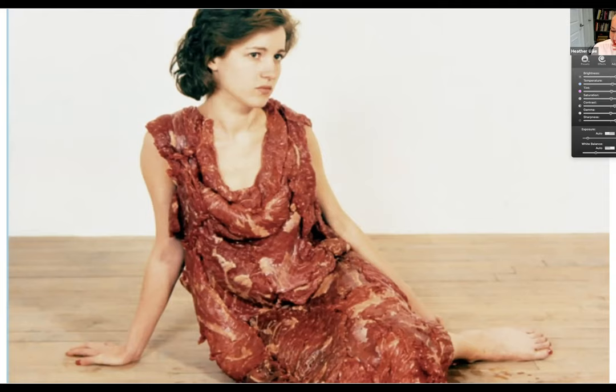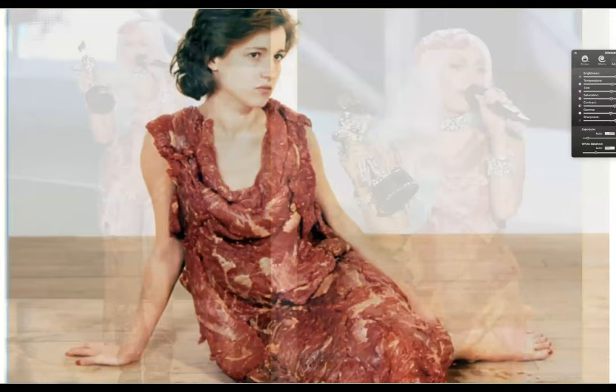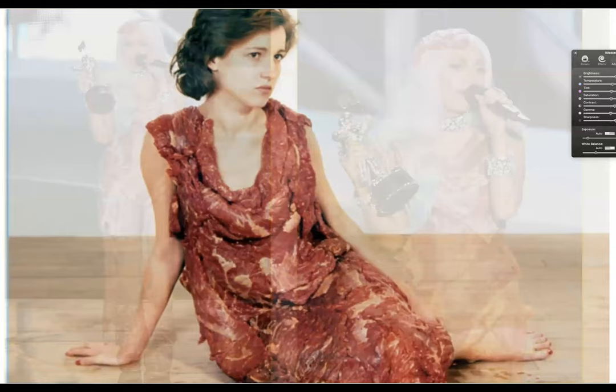I also stumbled across the work of Jana Sterbak, who in the late 80s created a feminist piece called The Meat Dress, meant to be performative, about how we view women as meat — very engaging and disturbing. And then lo and behold, here's Lady Gaga wearing a meat dress in a performance receiving an award. To me, this kind of flux back and forth between art and design, between high and low, between pop culture and history — I find that really engaging and I celebrate all of it.